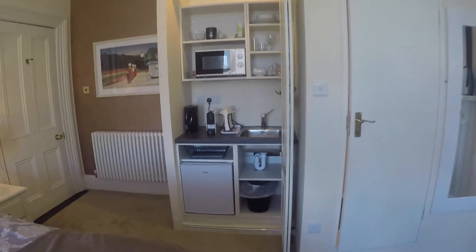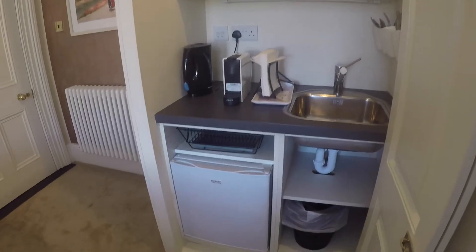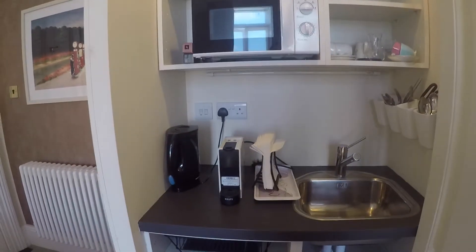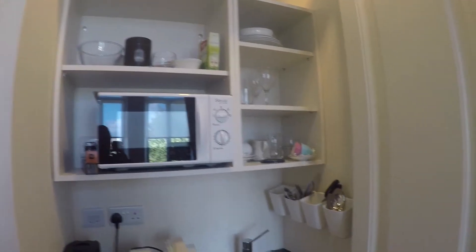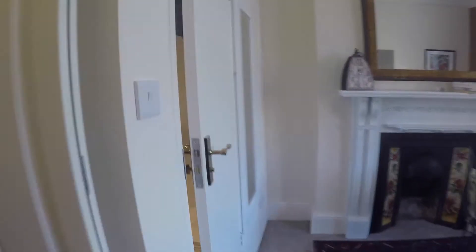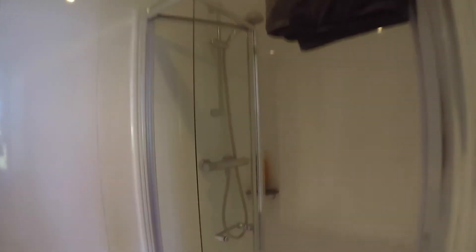Over on this side you have the cooking area, or the kitchen area. You've got a fridge right here, and you also have a kettle, a coffee maker, and a microwave.